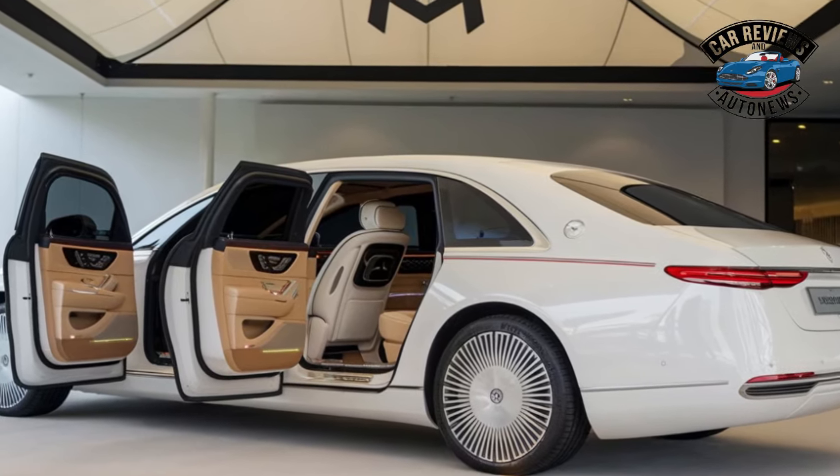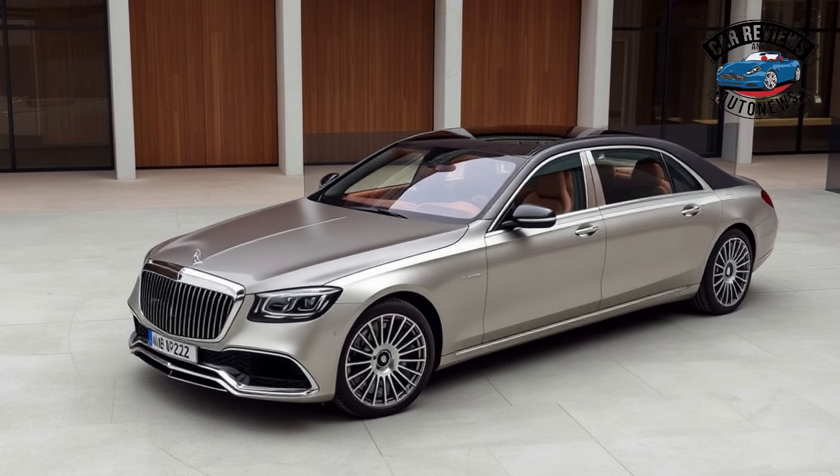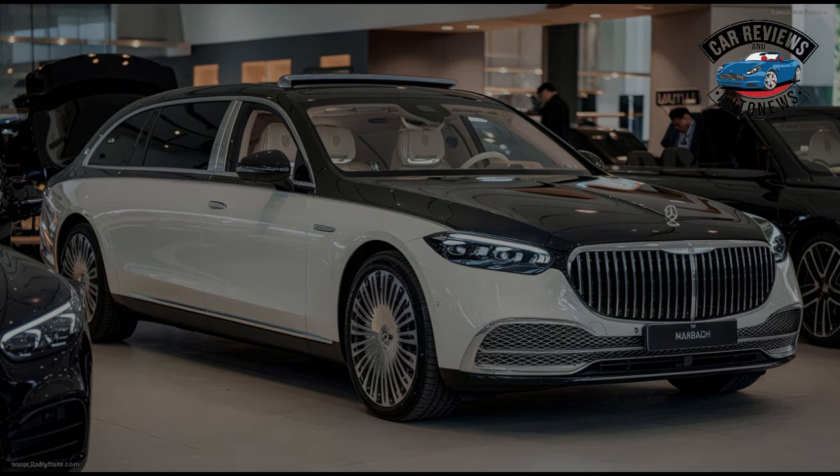The 2025 Maybach Landaulet is the epitome of automotive luxury, combining cutting-edge technology, exquisite craftsmanship, and an unparalleled driving experience. Here's a closer look at what makes this vehicle truly astounding.